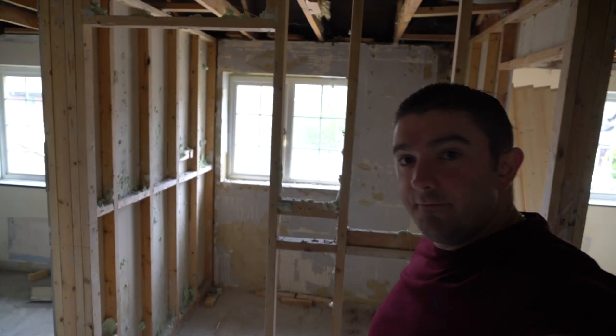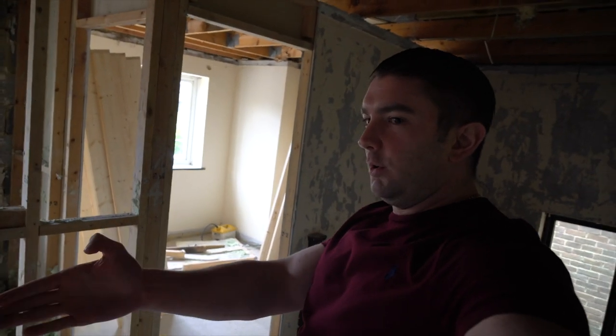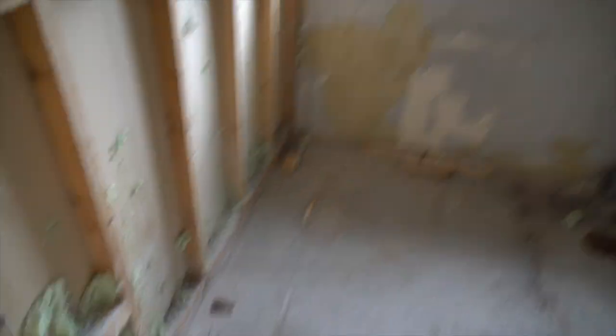Looking at the old bathroom here, this en suite is absolutely massive for that bedroom where that bedroom's a bit small. So we were having a discussion between Alicia, myself, and the builders. What we're going to do - this corridor space is wasted, so we're going to bring the doorways to come here. The door will be around here. We're going to nick this space here - this now will become...